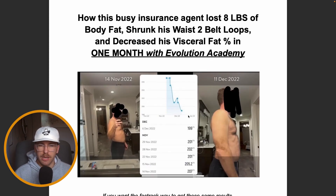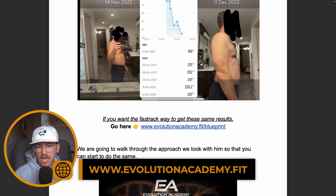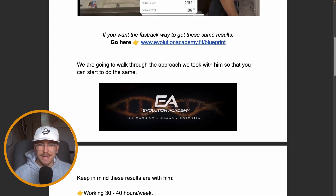It's really simple and you can do it too. If you want the fast track to get the same results, I'm going to break this down in this video. But if you want the entire blueprint — everything put together for you — go to evolutionacademy.fit/blueprint. There's a bunch of free stuff there, and you can book a free one-on-one call with me so we can develop a game plan that works for you.